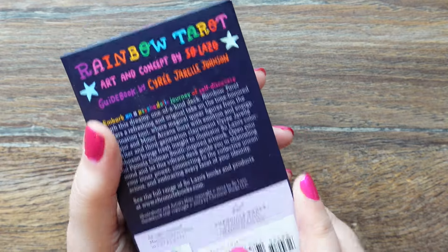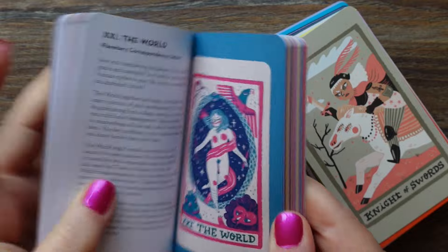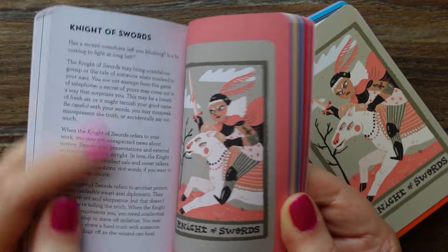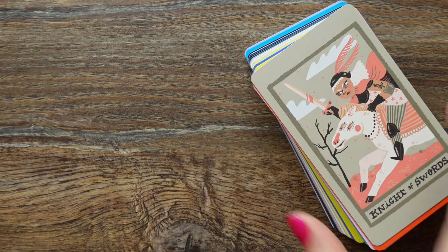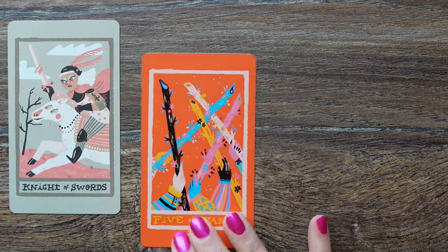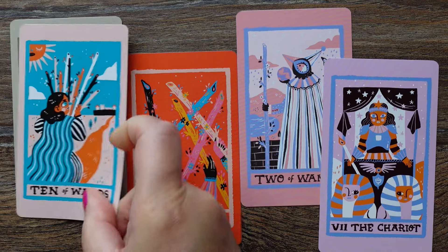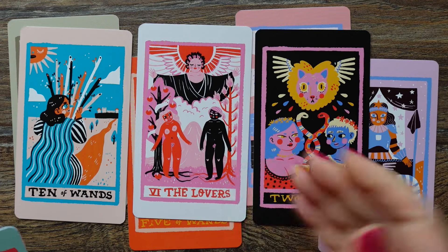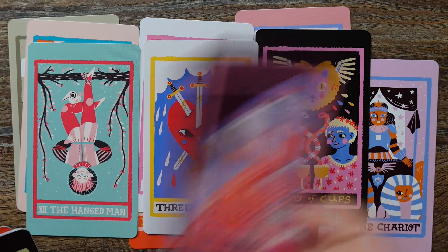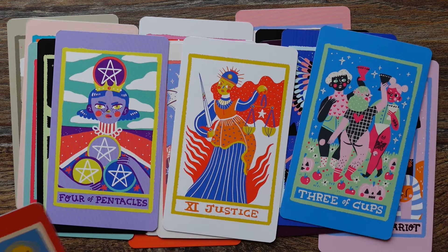This deck was published by Chronicle Books. I was so happy when it was released mass market. The guidebook is actually very nice — you get a full page for each card, even for the minors, written so well and colored as well. The guidebook makes me happy. Look at the holographic edging and the backs. I chose this one because it makes my inner child very happy. I love this color palette — the colorfulness and the fact that each card has a different color palette, yet they all marry so well. It looks beautiful in a spread.